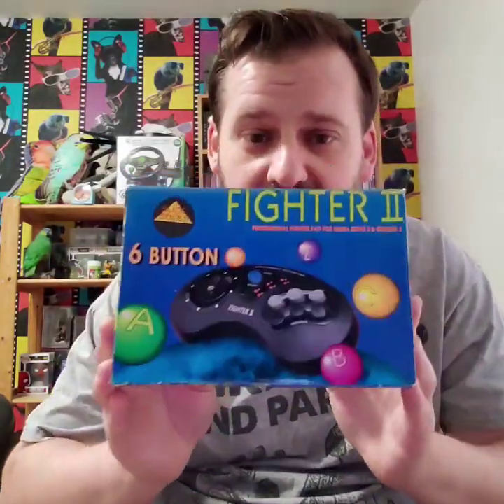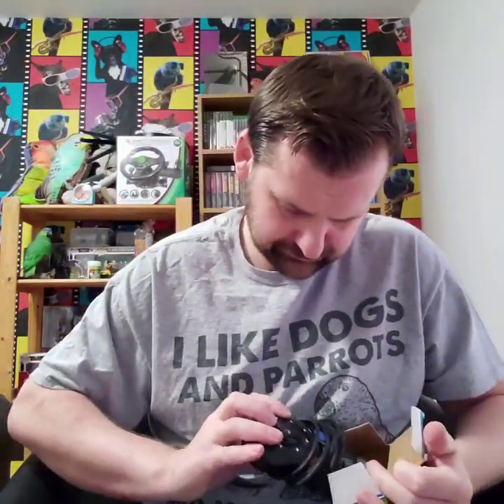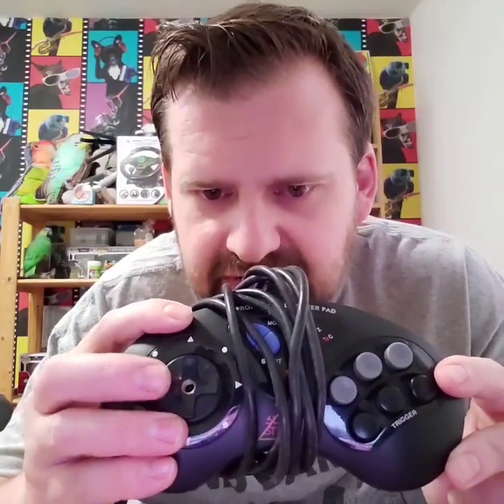One of them is a six button Mega Drive Joypad, nicely boxed as well. Looks good. It's got — looks like you could maybe put a stick in there, a little arcade stick, which is quite interesting.